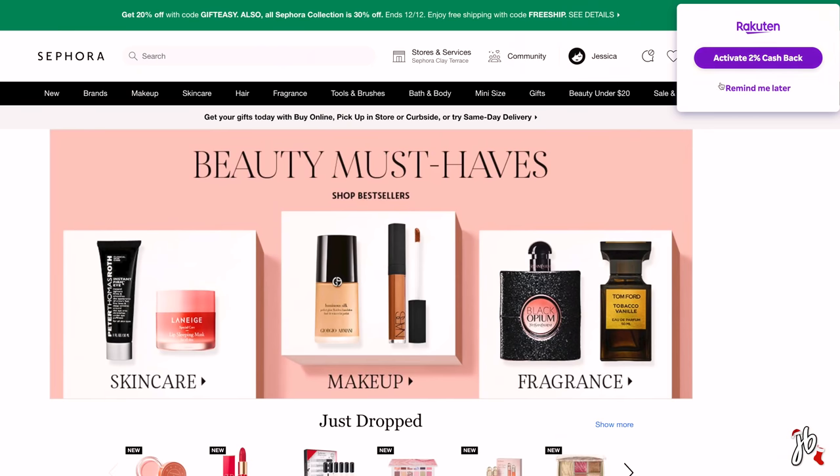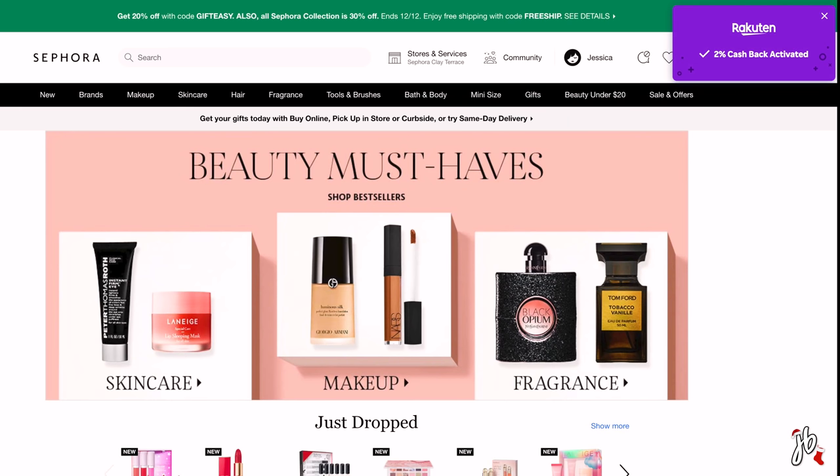The way I use it more than anything is I downloaded their browser extension. Earlier today I was shopping for some Christmas presents and it literally said 'activate whatever percent cash back' and it just pops up. I clicked it, it does this little tracking thing, and then I was ready to shop. I checked out like normal and I'll be getting that cash back in my account in the next few days. It really is incredibly easy to use and it is totally free. If you're doing holiday shopping online, this is a great time to download Rakuten and try it out.